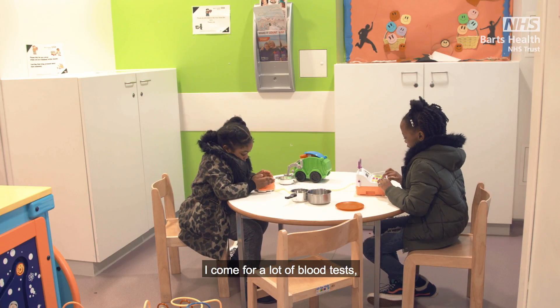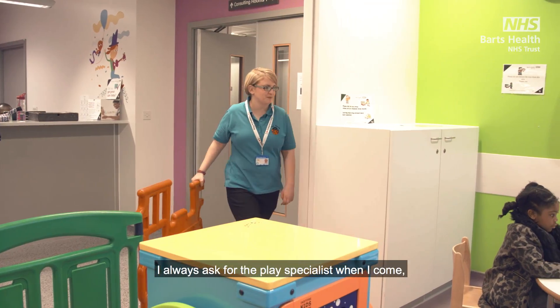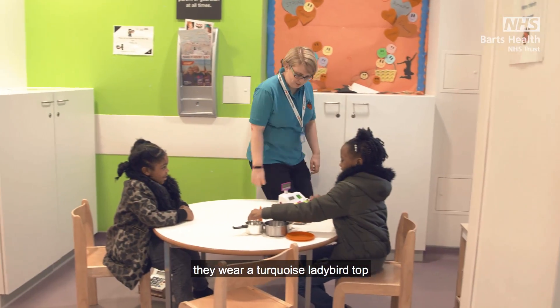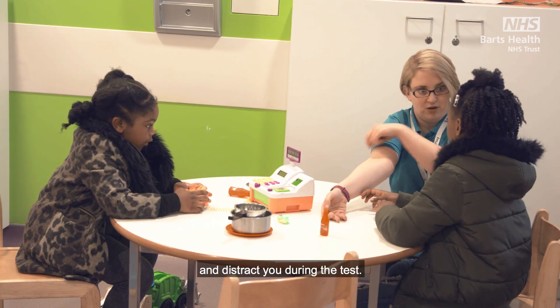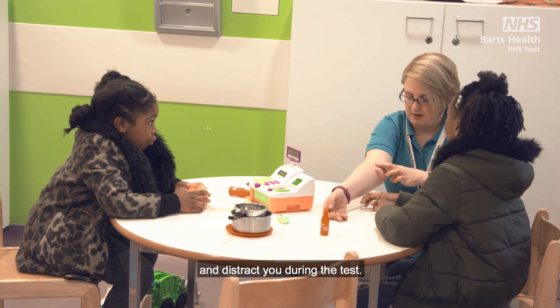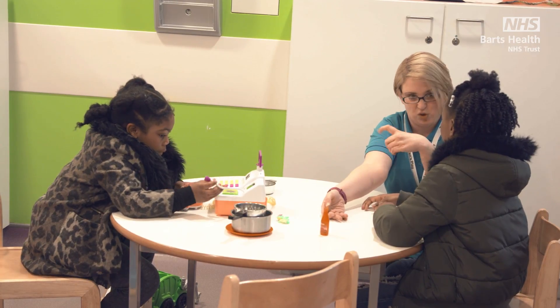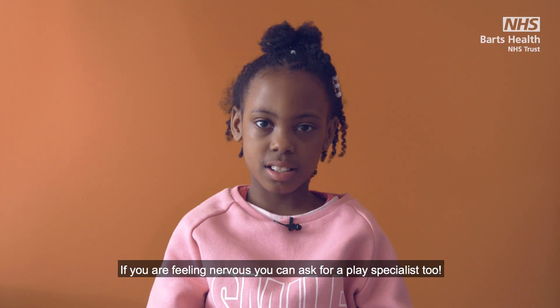I come for a lot of blood tests but I still feel a bit nervous. I always ask for the play specialist when I come. They wear a turquoise ladybird top and can help explain to you what is going to happen and distract you during the test. If you are feeling nervous, you can ask for a play specialist too.